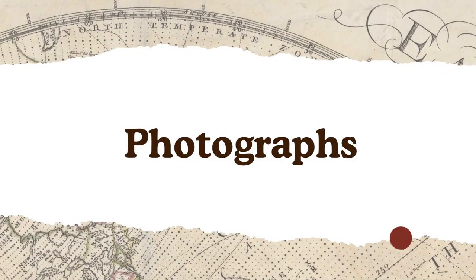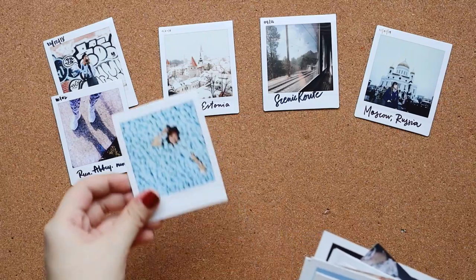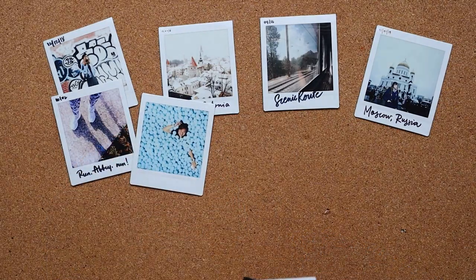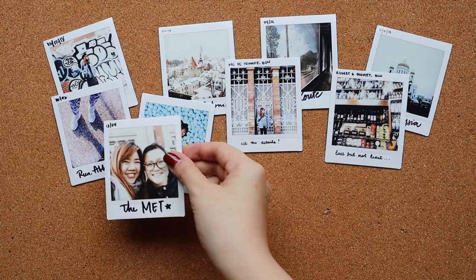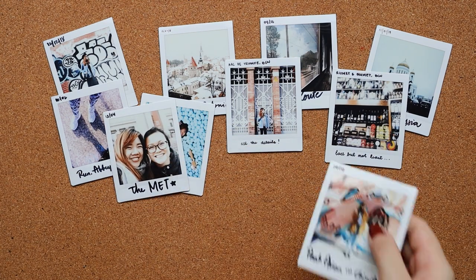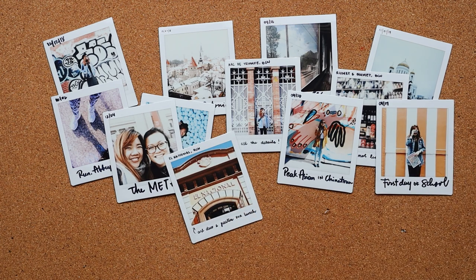Lastly, who can forget photographs? Whether they're Polaroid prints or ones you printed from your pocket printer, photos will always be the best way to store memories. I like to print a handful that I can use for journaling, as well as some to keep in my collection as remnants of my trips.